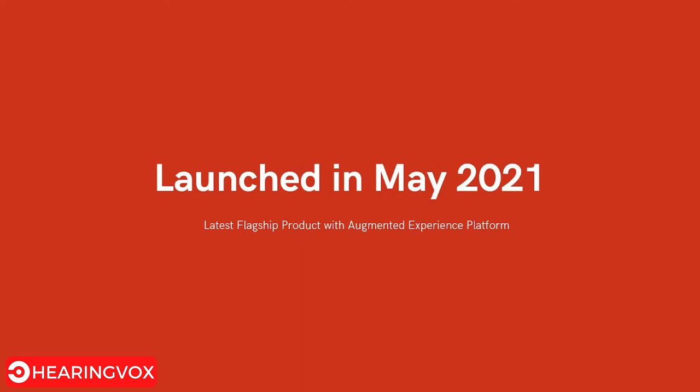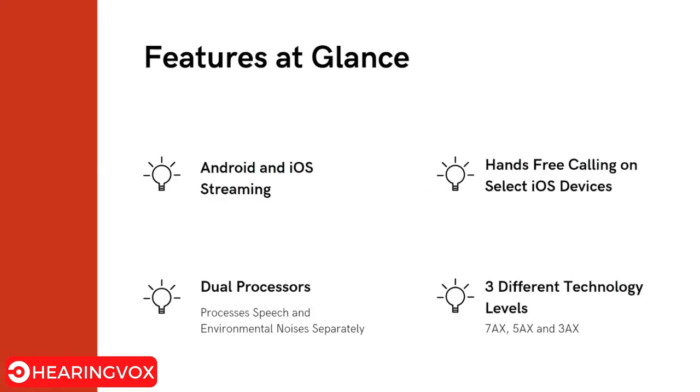The Signia Pure Charge and Go AX is the flagship model of the Augmented Experience platform, also known as the AX platform, launched in May 2021. Its features include Android and iOS streaming, so whatever you hear on your mobile can be streamed directly into your hearing aids. It also has dual processors that can process speech and environmental noises separately.